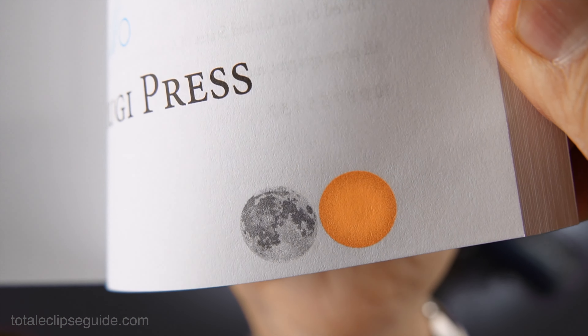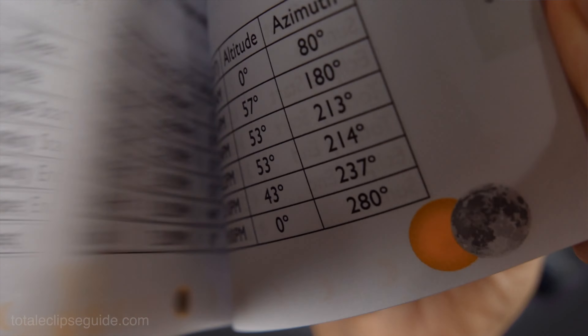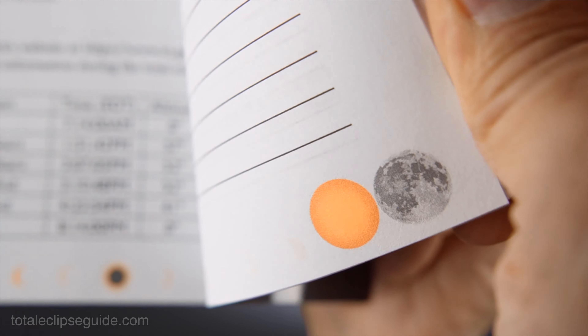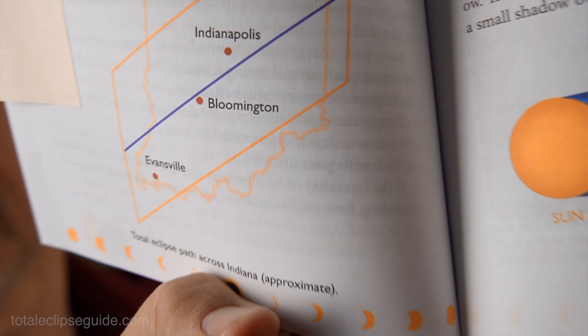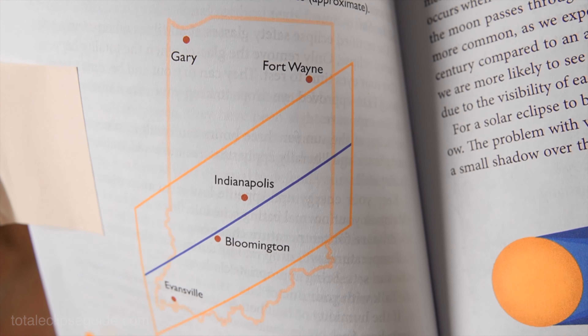Do not use anything other than certified solar eclipse glasses to protect your eyes from the damaging effects of the sun. The solar eclipse is literally going to look like this — the moon is going to move, block the sun, scroll past, and then go away. That's literally how a solar eclipse works. The lower half of Indiana gets the perfect strike of a solar eclipse where the moon blocks the sun and generates a shadow.